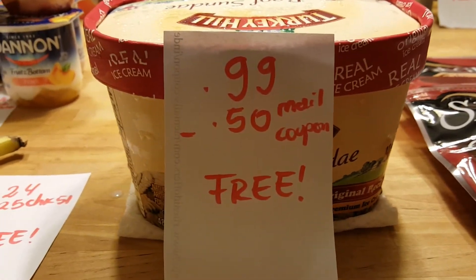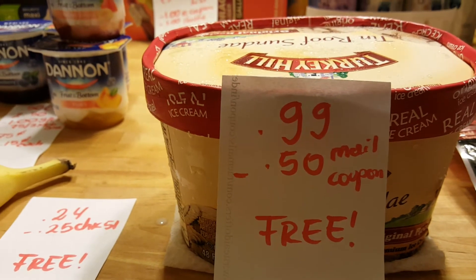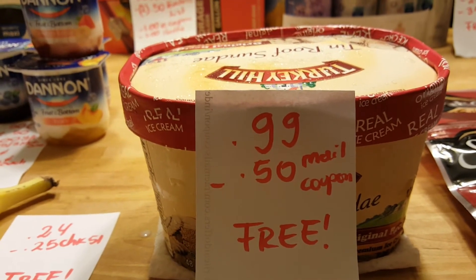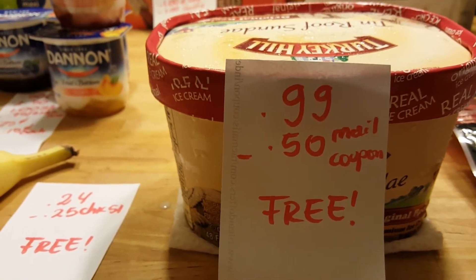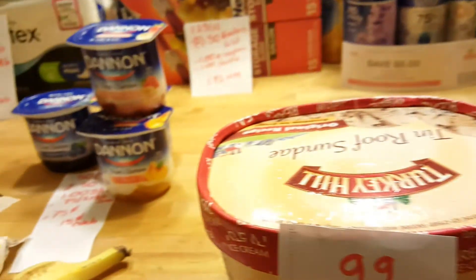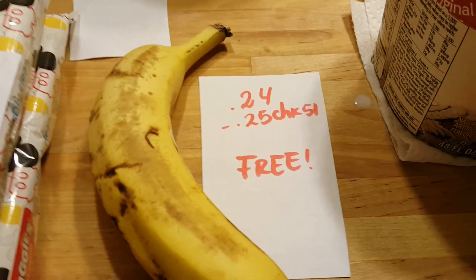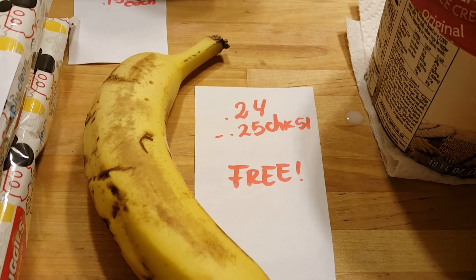Turkey Hill ice cream is 99 cents with a coupon from the flyer. I usually call Turkey Hill and ask for coupons — they send me one for the ice cream in the mail, which doubled, making it completely free. This is what those coupons look like. You just have to call them and request them.